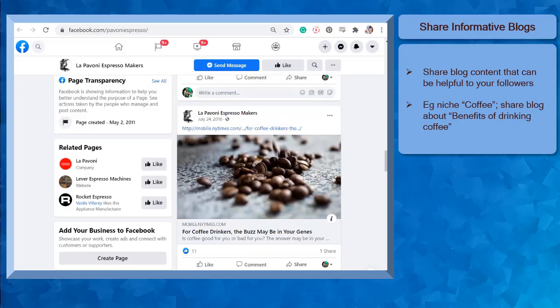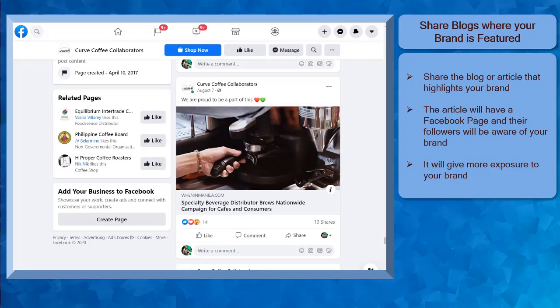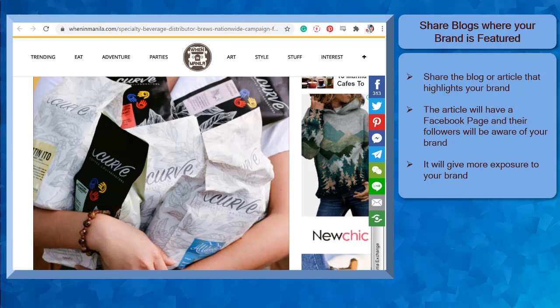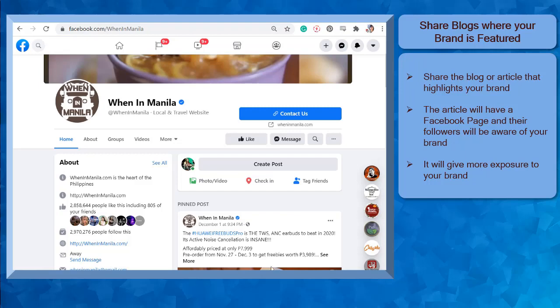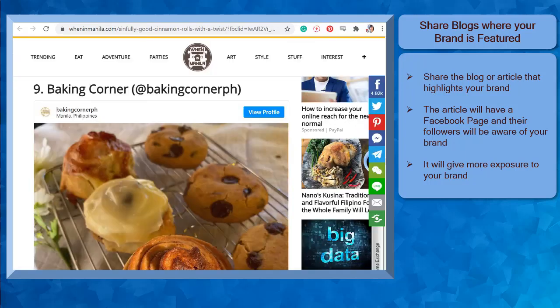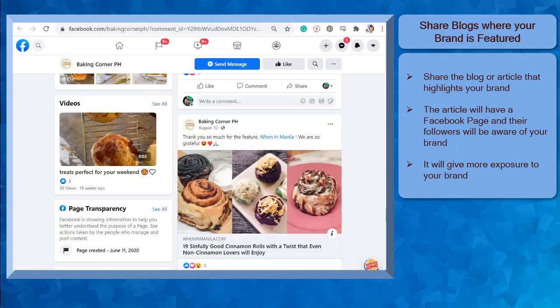Your followers and potential customers can view your page with content that promotes the brand's products and also share relevant content that can help people. You can gain more followers as people engage and share a blog post on their feed. Share the blog where your brand is featured. When your brand is featured in an article or a blog post, it's a good practice to share it with your followers on your Facebook page. The website where the blog was posted will also have a Facebook page. When the followers of the article or blog read about your brand being mentioned and featured on the content, they will be intrigued about your brand. It will create a great impression that your brand provides good quality products or services and it could lead to more exposure to your brand.